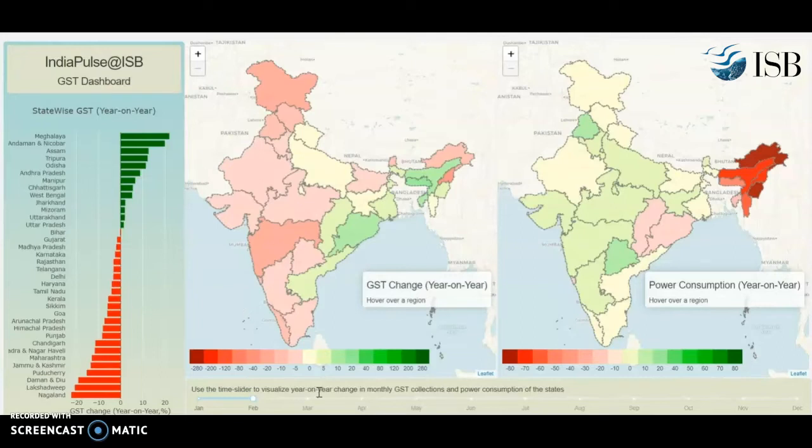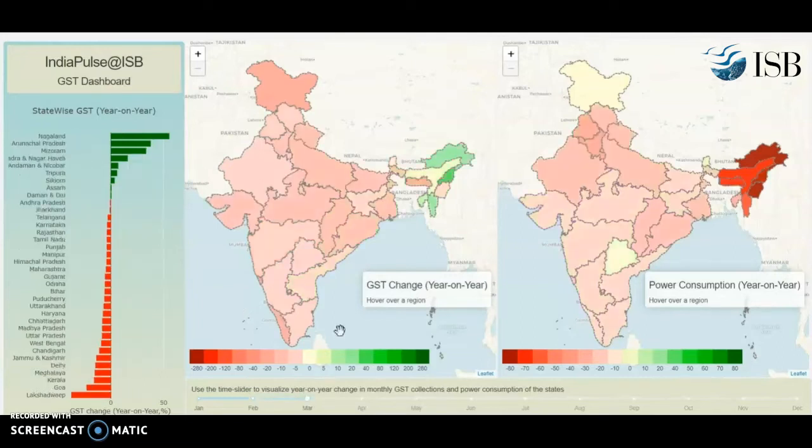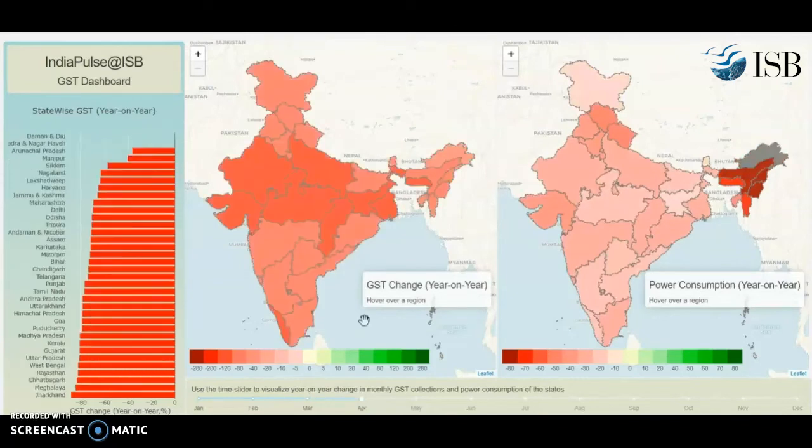Let's go to March. Almost all states are pink, both in terms of power consumption as well as GST collection. And you will see in April it is all red. This was the month in which COVID hit badly, and it shows up across the entire country.